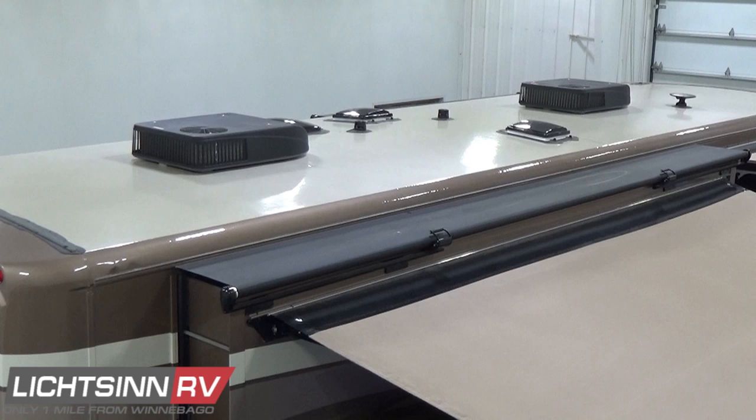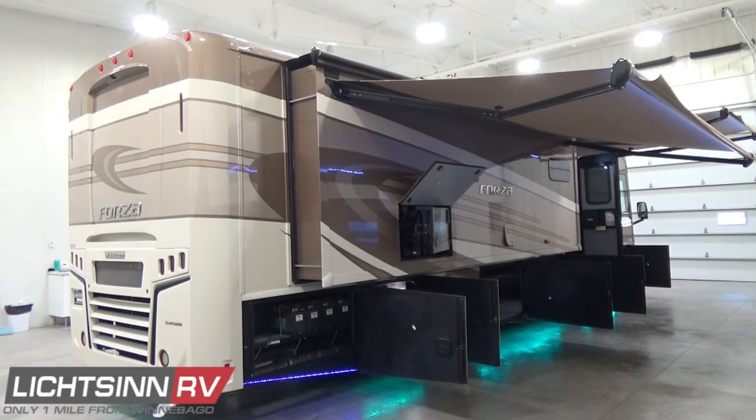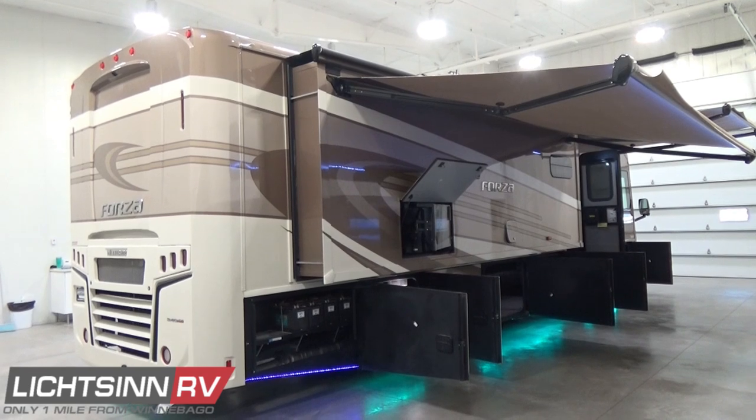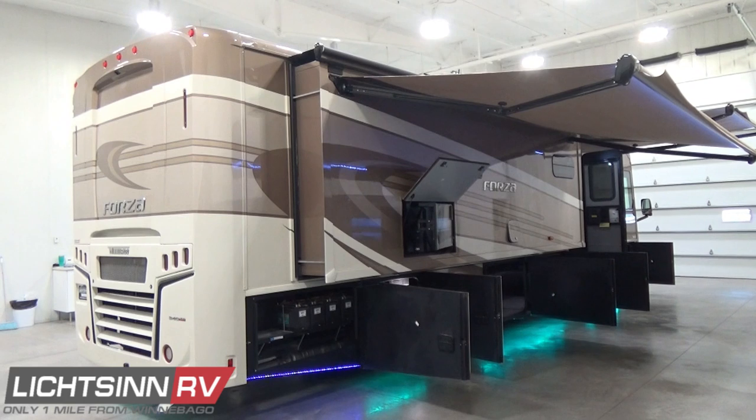As we wrap up atop the roof, here are some exterior specifications: the coach is 8.5 feet wide, 35 feet 9 inches in length, and 11 feet 11 inches tall to the most standard feature atop the roof. As we work our way back towards ground level, we'll wrap up and showcase the patio components of the exterior. Again, 153 cubic feet of basement and exterior storage.